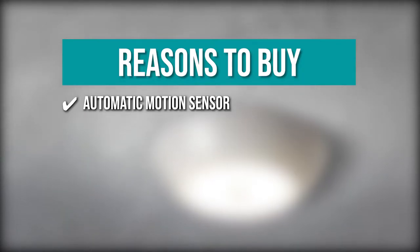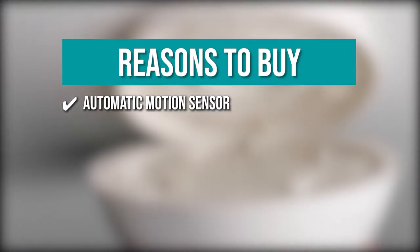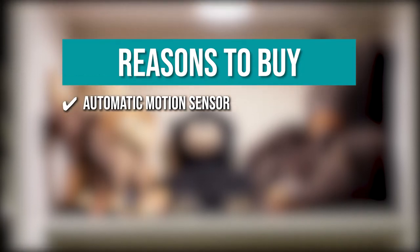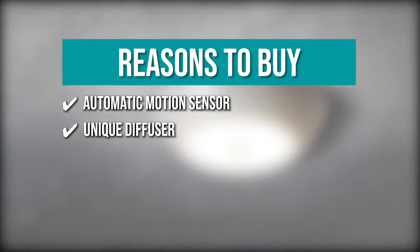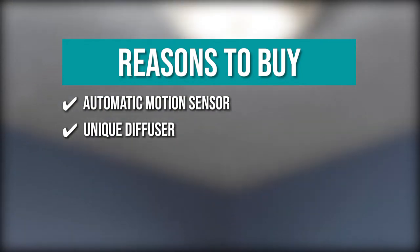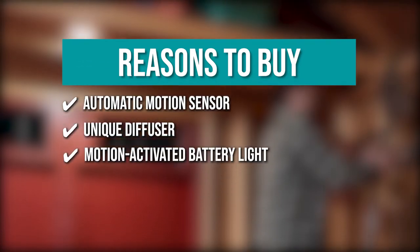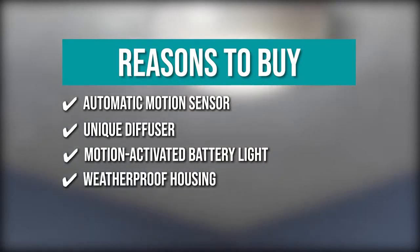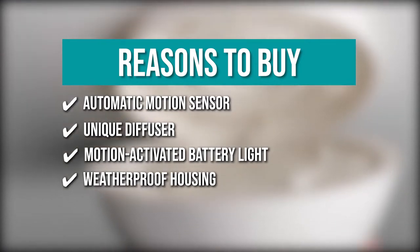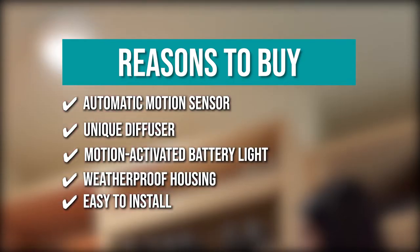The team recommends this purchase based on the following. Automatic Motion Sensor: the Automatic Motion Sensor LED Ceiling Light provides 300 lumens of bright light for dark areas around the home, including closets, basements, sheds, showers, pantries, and hallways. Unique Diffuser: the ultra-bright LED ceiling light has a unique diffuser on the front that spreads the light from a wider coverage area to illuminate larger portions of the home. Motion Activated Battery Light: the motion-activated battery light detects motion from 18 feet away and automatically shuts off 20 seconds after motion stops to prolong battery life. Weatherproof Housing: it can be used as a wireless shed light or an automatic closet light due to its weatherproof housing. Easy to install: with the provided screws, the battery-powered light can be installed in less than 5 minutes with no need for cables or an electrician.